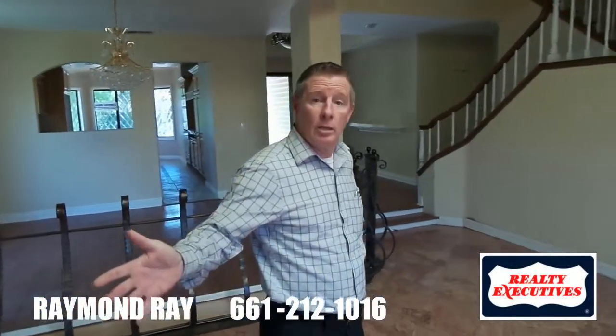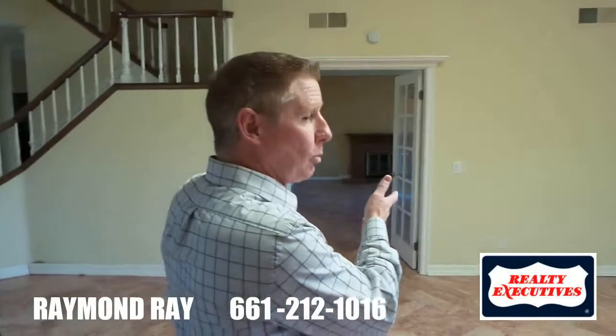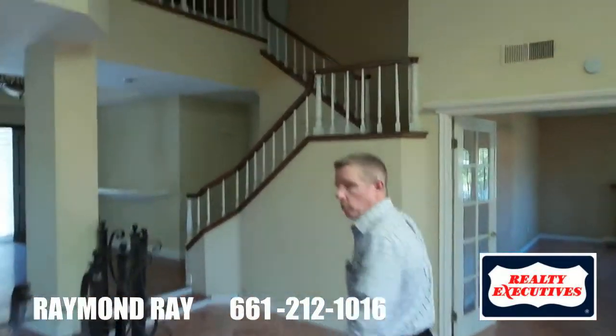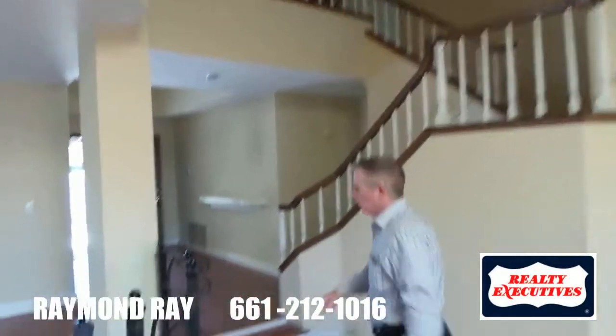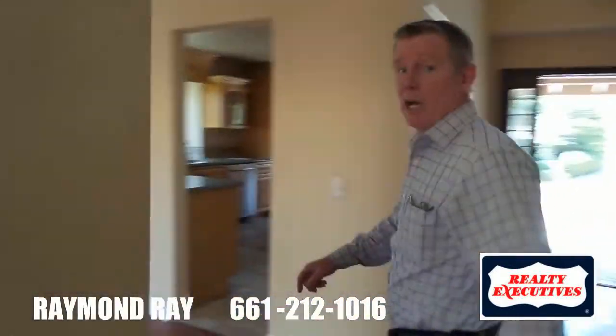It has a fireplace in the formal living room as well as a fireplace in the family room area. It's a great property. It's going to need a little bit of work because it is a foreclosure. However, you benefit by getting a great price — this house is listed at $580,000.